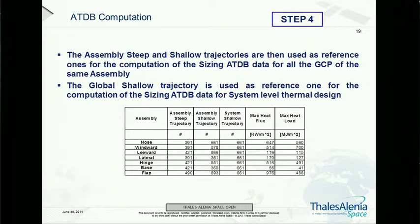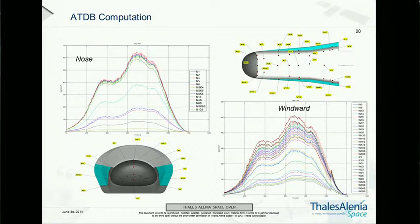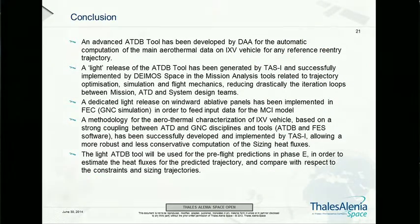Looking at some flux figures: on the nose, we will have 670 kilowatts per square meter heat flux. In conclusion, this quite simple approach has allowed us to greatly improve work efficiency, and even in a very late development phase — Phase D — to execute various loops of mission analysis and GNC design. We also plan to use this simplified tool during the actual flight for real-time flux estimation on the vehicle.